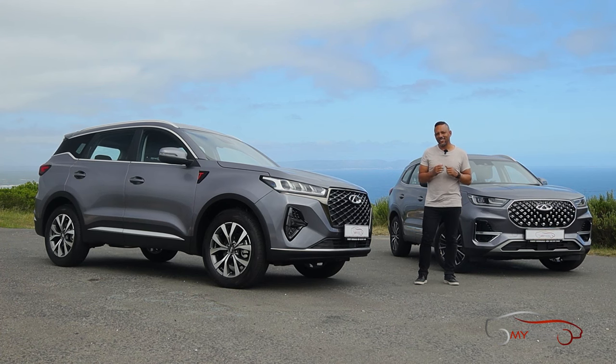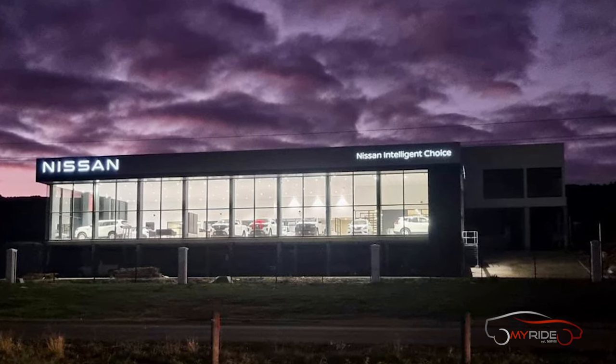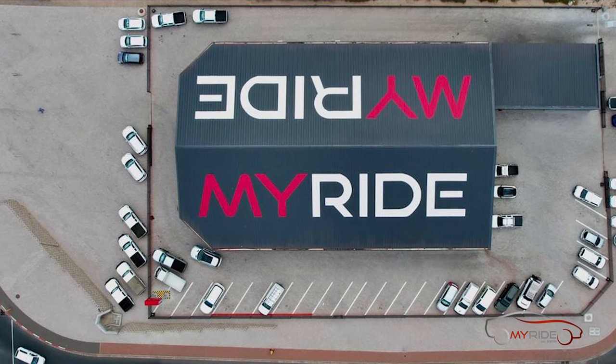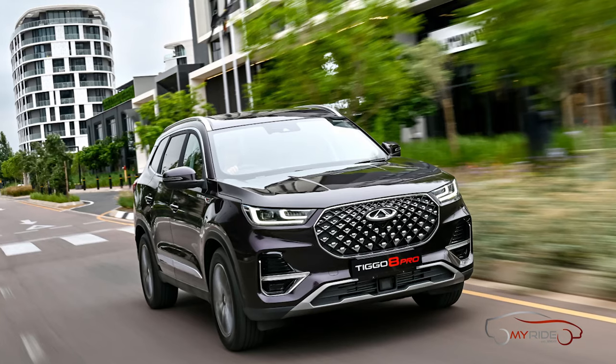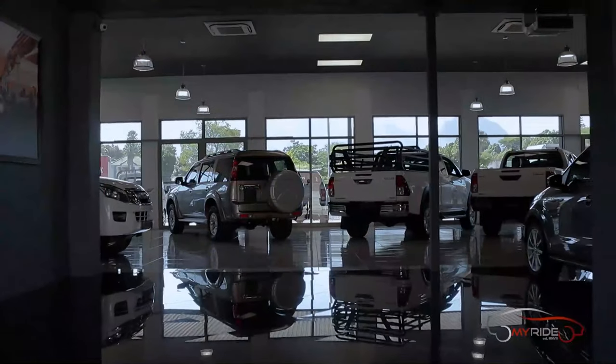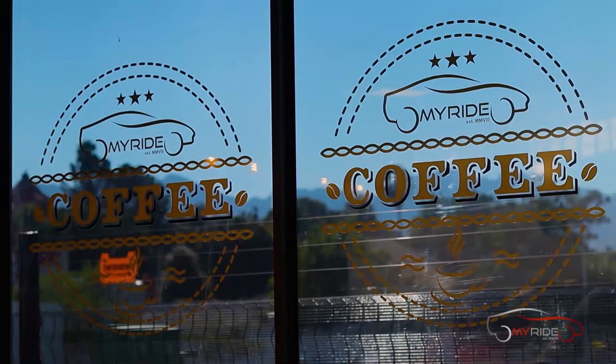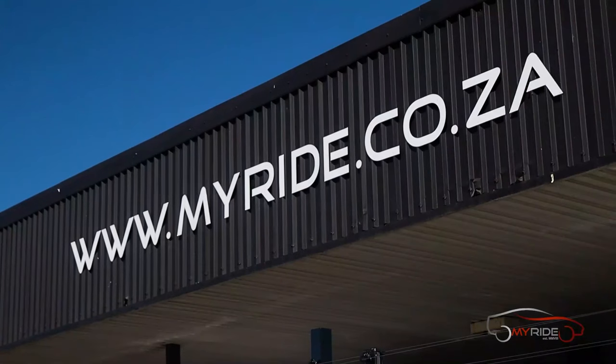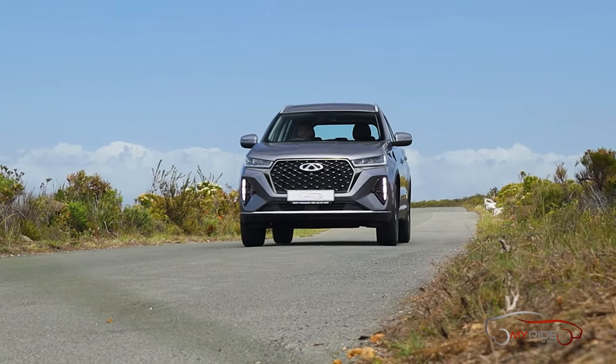Out of the two, personally I'm going to want the top spec model, but I do think these cars are worth a test drive. Home to Nissan, Honda, Isuzu, Renault, JAC, FAW, and multi-franchise branches including the MyBuick brand and now Chery too — MyRide Group is your one-stop shop for all your motoring needs in the Western Cape and Gauteng. Visit myride.co.za to find out more.